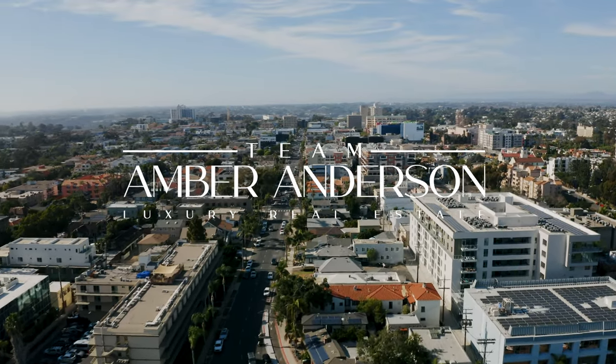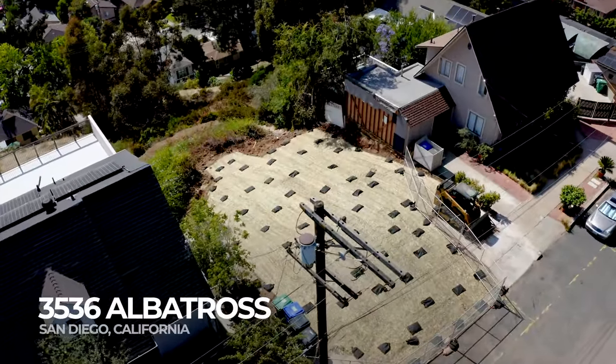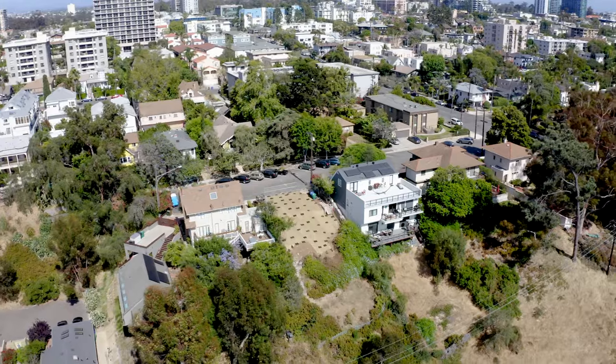Look no further. A land opportunity offering over 7,000 square feet of a blank canvas, nestled within the heart of Mission Hills, overlooking a canyon, and located on a flat and private street with views of the Pacific Ocean.